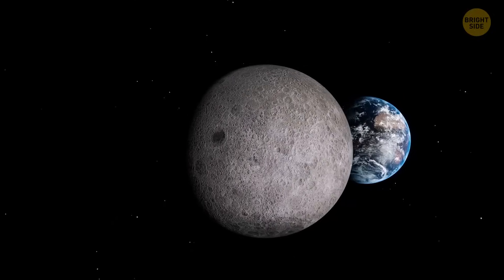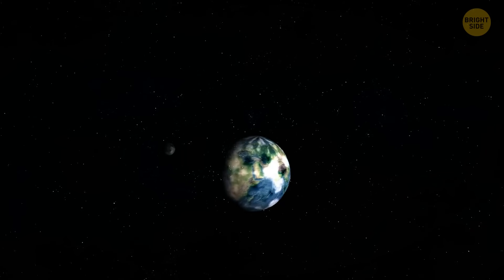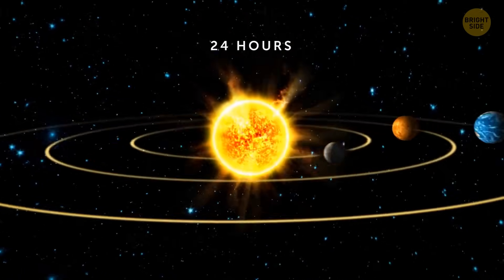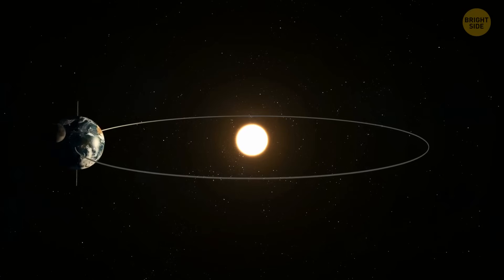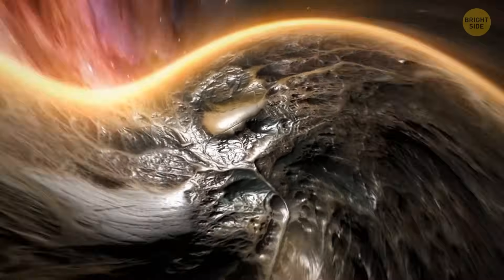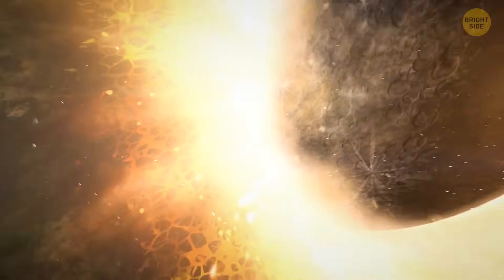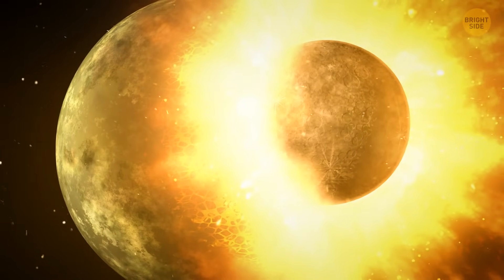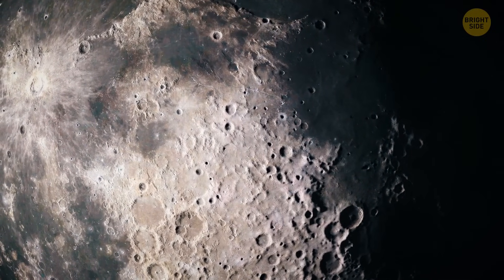The Moon is in constant motion — it rotates on its axis and circles around Earth in the same amount of time it takes to rotate once on its axis, which is why it's tidally locked to our planet and we always see the same side. One theory says the Moon probably formed when a large Mars-sized object hit the Earth about 4.5 billion years ago when the solar system was still in its chaotic early stage. If this theory is correct, around 60% of the Moon is made of lighter elements also present in the outer layer of our planet.